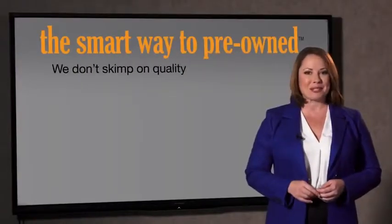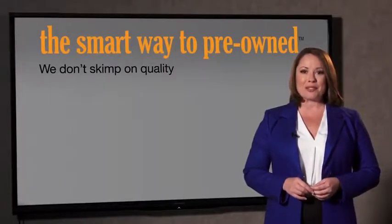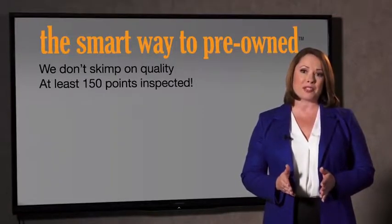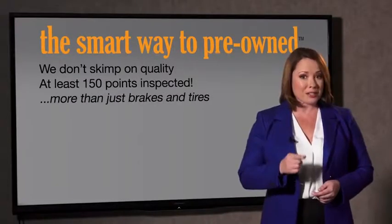What do you like the most about the smart way to buy a pre-owned vehicle? A dealer could sell a car that barely passes state inspection — they only check two things. The tires and brakes are just adequate, not even good. Why take chances? Your life and those of your loved ones should be more important than that. That's why we don't skimp on quality. All of our pre-owned vehicles go through at least a rigorous 150-point inspection, checking more than just brakes and tires.